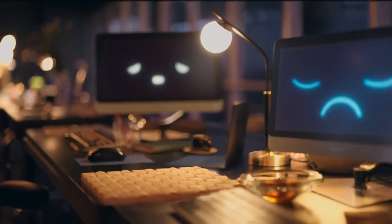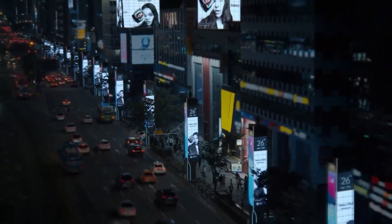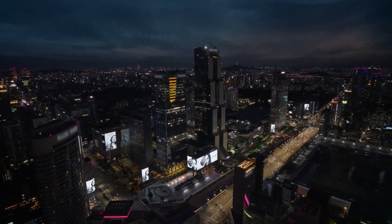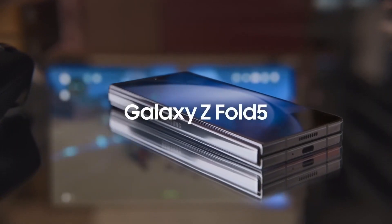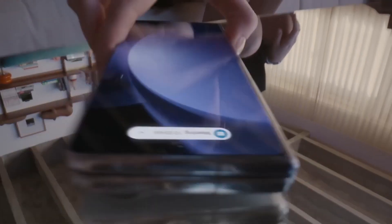Imagine whipping out your foldable masterpiece with the S Pen right there, ready to unleash your creativity. But don't get too carried away — just because there's a patent doesn't mean it's hitting the shelves tomorrow. The tech world is full of surprises and companies often toss ideas into the patent ring just to keep us on our toes.